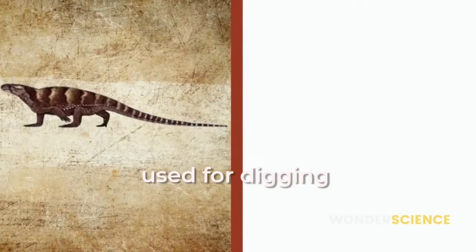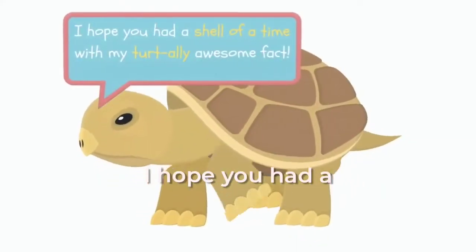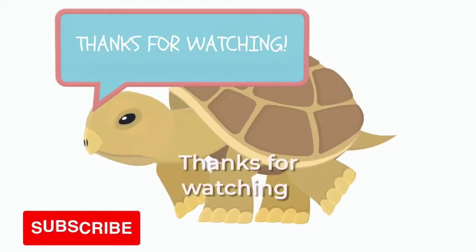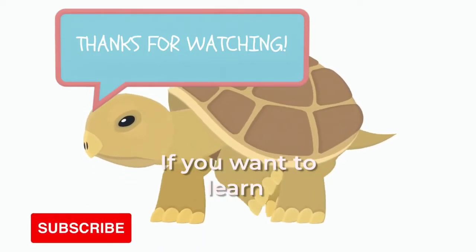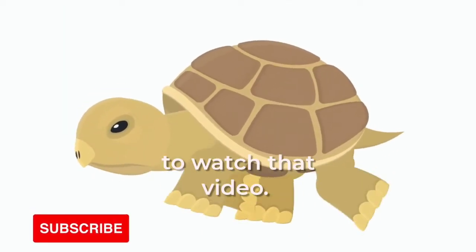They were originally used for digging but then later evolved for protection. I hope you had a shell of a time with my turtle awesome fact. Thanks for watching and please consider subscribing for more such content. If you want to learn why snails have shells but not slugs, then click on the top right to watch that video. See you!